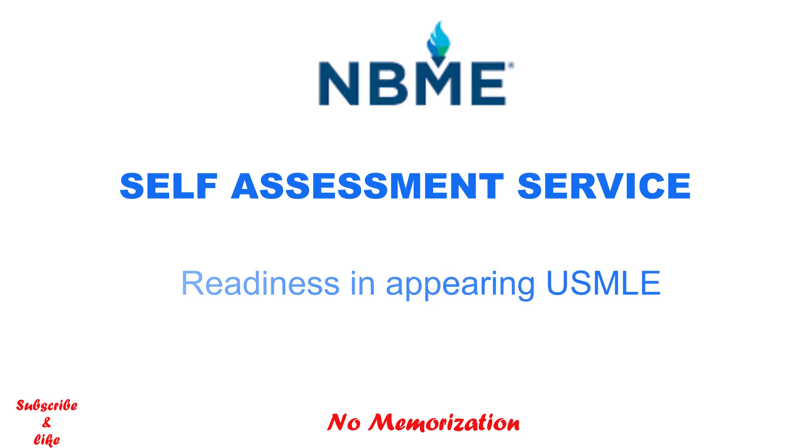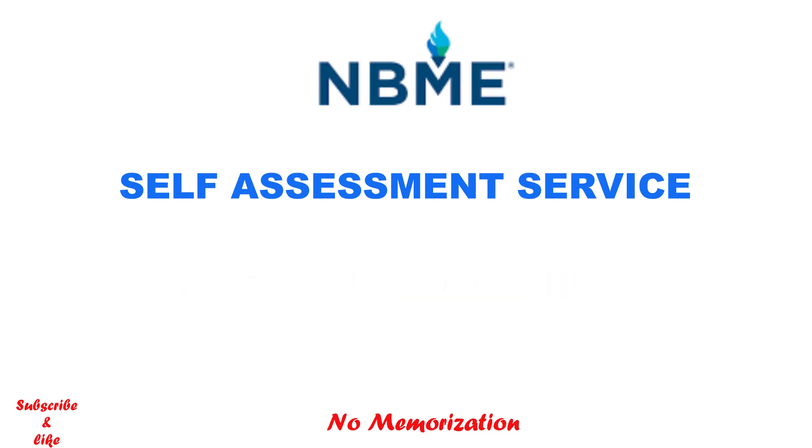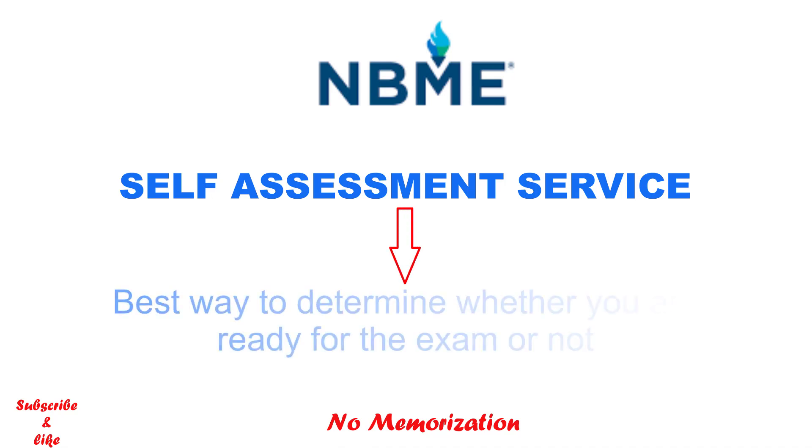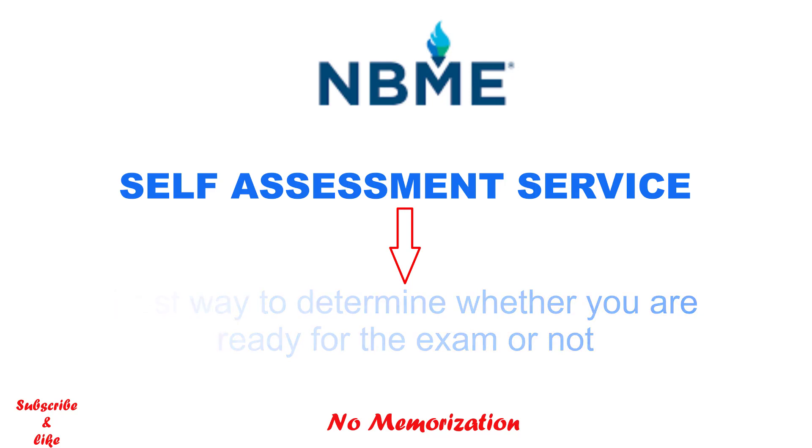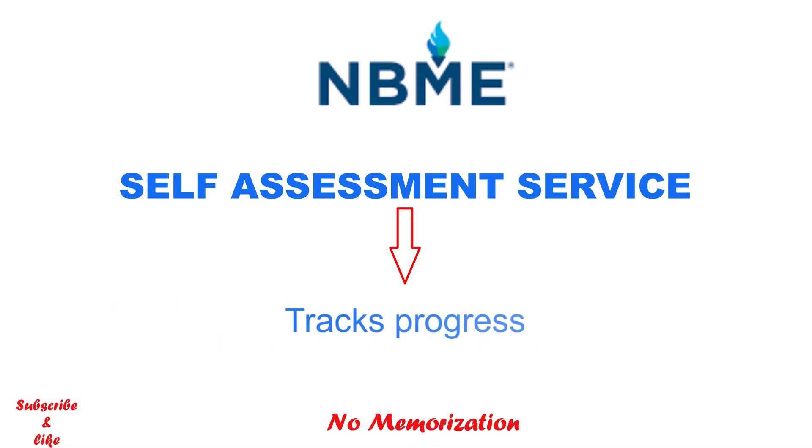As you are preparing for the steps exam, at some point you will feel you are ready, but in reality it might be different. It is always a good idea to appear in any kind of licensing exam only when you are truly ready. NBME self-assessment services will determine whether you are ready or not, and will also track your progress.